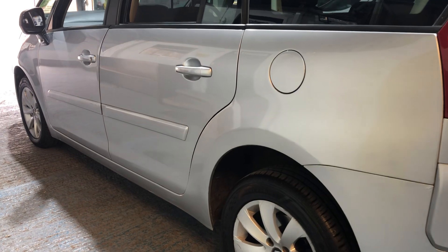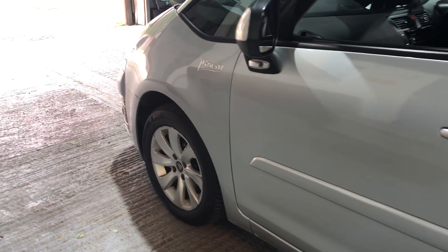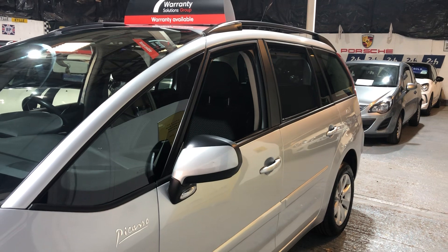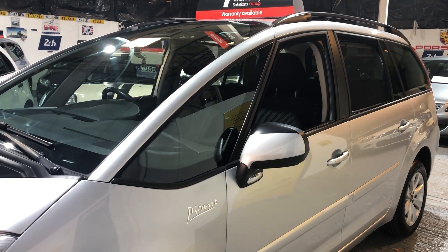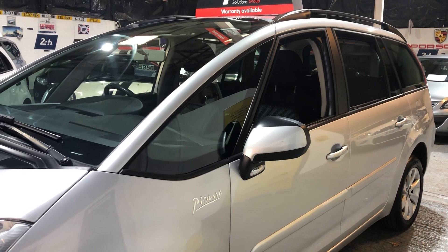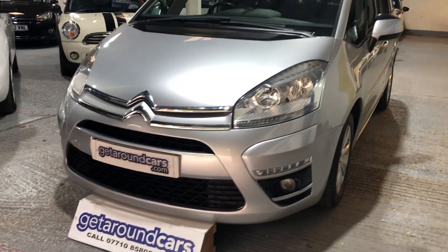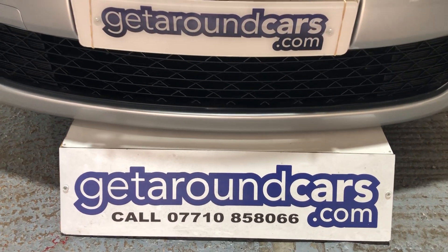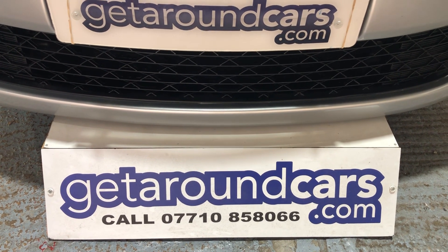So pick up the phone, give me a call, make an appointment, come and have a test drive. What tends to happen with a lot of these MPVs is they get used and abused, and just every now and again a car will come along that's been carefully looked after — and that's what I think we have here. My name is Jim from Get Around Cars, where cars cost less. You can call me on 07710 858 066. Thank you for watching.